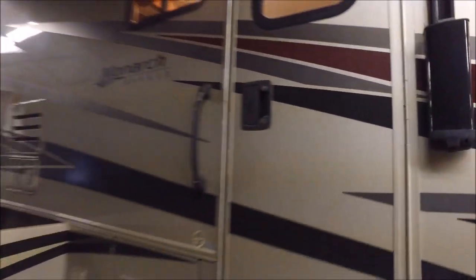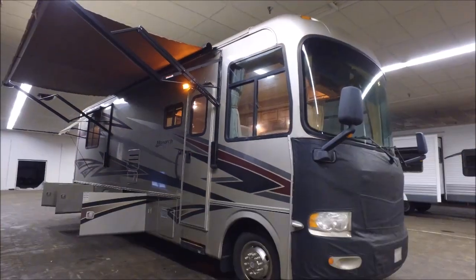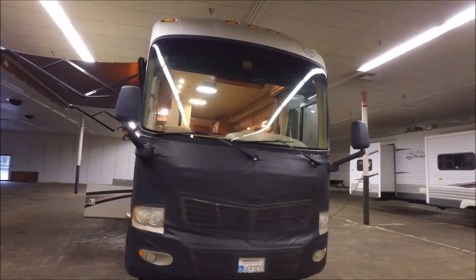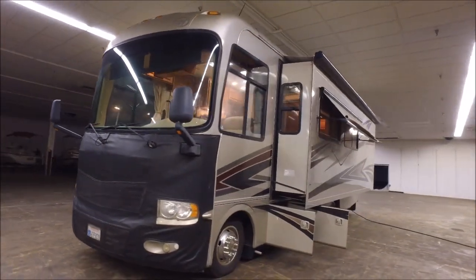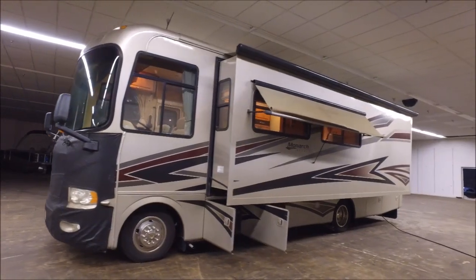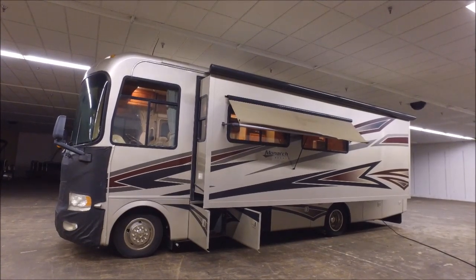If you have questions about this rig, my name is John. I tried my best to show you a good overview of the 2008 Monaco Monarch 30SFS. It's only got about 17,500 miles with a huge full-wall slide. If you have questions or would like us to go out and verify something on the rig for you, give me a call — the number is 936-253-8130. Thanks for watching.